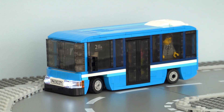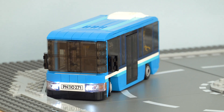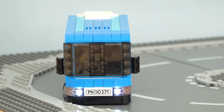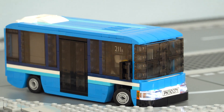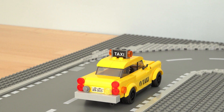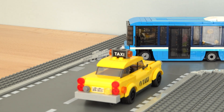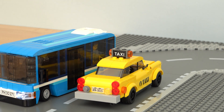First up is this sleek blue bus, which is actually the first self-driving vehicle that I designed. This is a seven-stud wide build, so it features a slightly different chassis to the other six-stud wide vehicles. Even though this is the longest car, it can still handle corners perfectly, even on tight turns like this one.